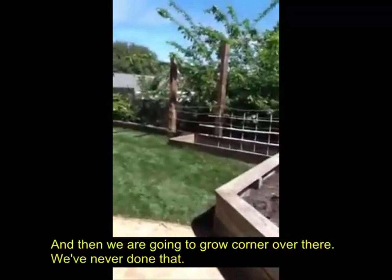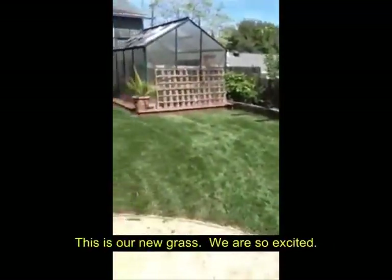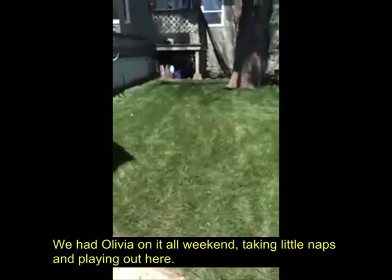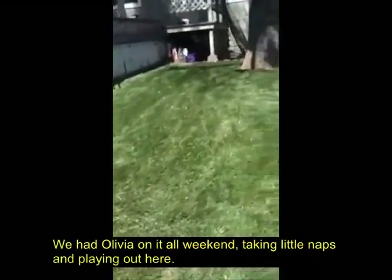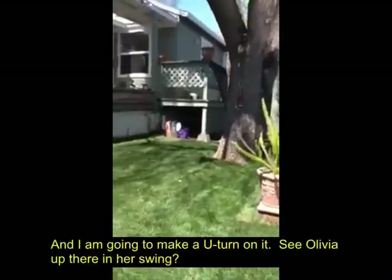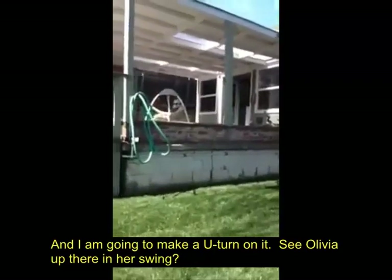And we're going to grow corn over there — we've never done that. This is our new grass. We're so excited. We had Libby on it all weekend taking little naps and playing out here. I'm going to make a U-turn on it. See Libby up there in her swing.